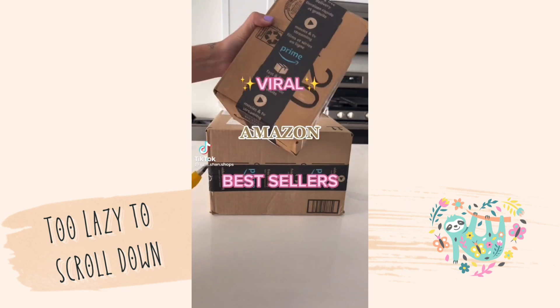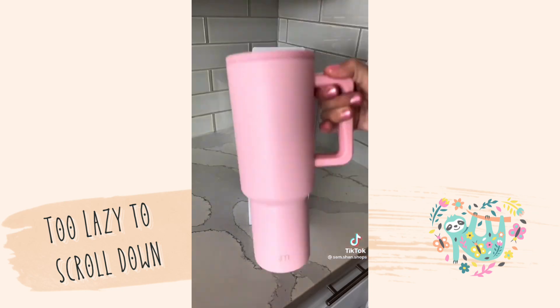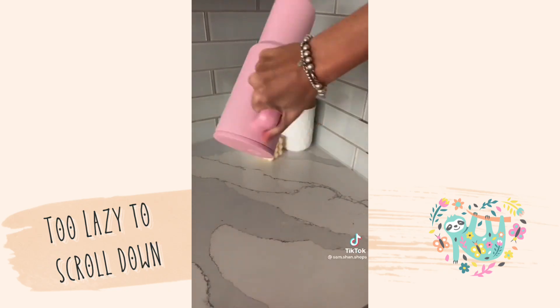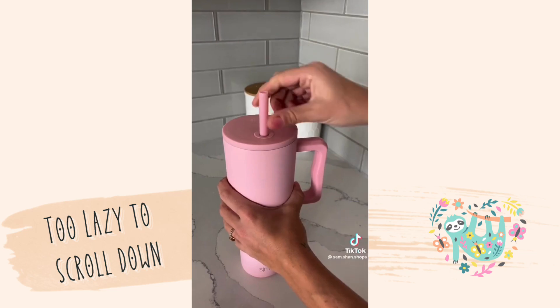Viral Amazon Best Sellers. I love my Starbucks and Stanley Cup, but they always leak from the top. This 40-ounce tumbler has hundreds of 5-star reviews and keeps ice solid for 24 hours. It's great to travel with as it's fully leak-proof and can be placed loosely in the bottom of any bag or purse. And it even comes with two extra straws.